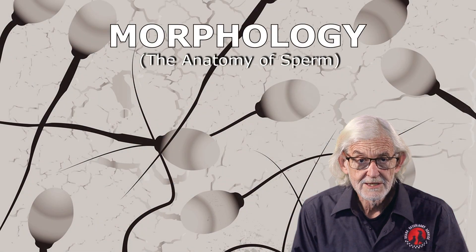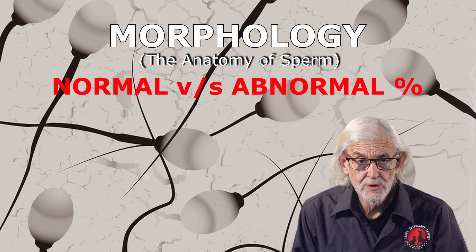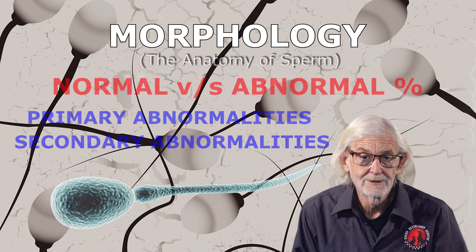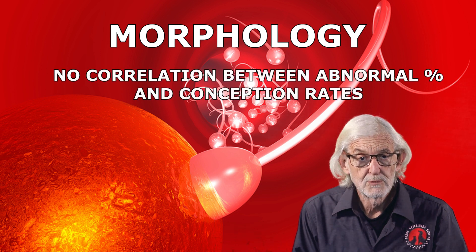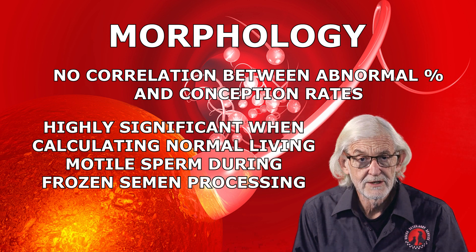Morphology is assessed as normal versus abnormal percentages. However, it is important to drill down and determine both primary abnormalities and secondary abnormalities. This is useful in assessing the origin of any testicular dysfunction or deterioration of semen quality. Abnormal sperm have a lesser chance of successful egg penetration. However, there is no direct correlation between abnormal percentages and conception rates.